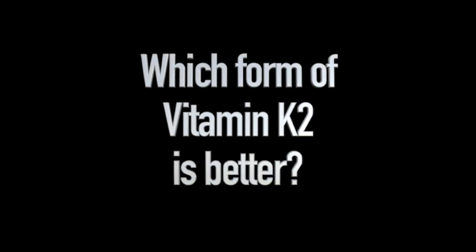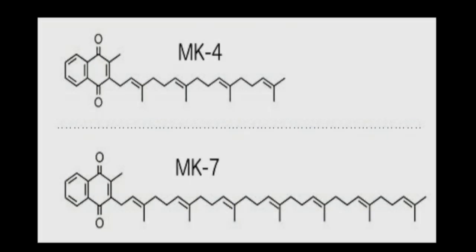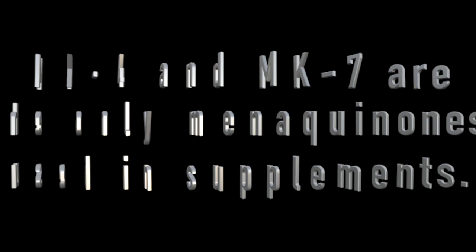Another point of confusion regarding vitamin K2 is which form is better. Vitamin K2 consists of a group of chemically similar subtypes, also known as homologues, differentiated by the length of their side chains. Each side chain contains functional groups known as isoprene units. The nomenclature for menaquinone homologues is based on the number of isoprene units they contain — the name begins with MK followed by that number. Vitamin K2 homologues range from MK4 to MK14, however MK4 and MK7 are the only menaquinones used in dietary supplements.